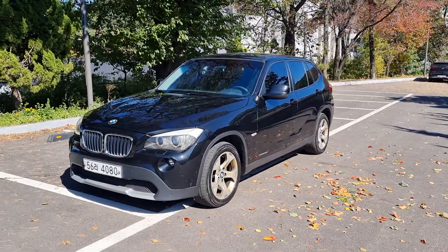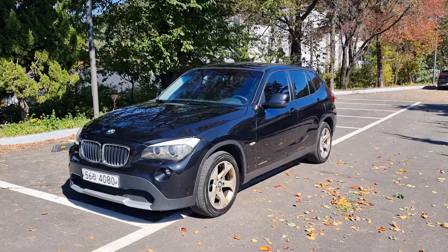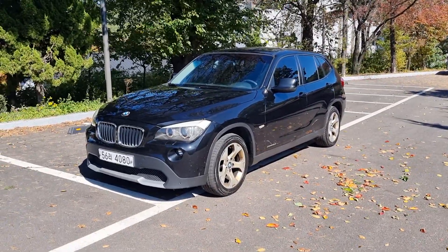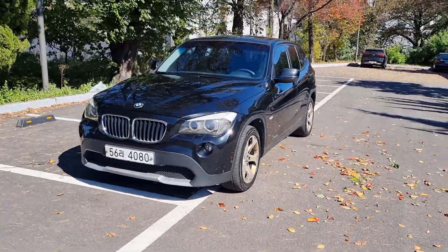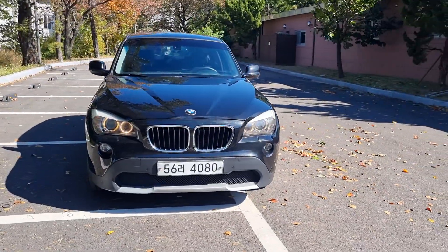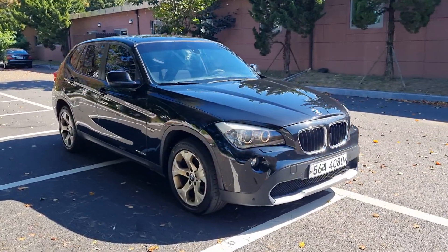Hello everyone. This is the BMW X1 20D diesel model, X-Drive. This is a 2012 manufactured, 2012 model. This is black exterior color.